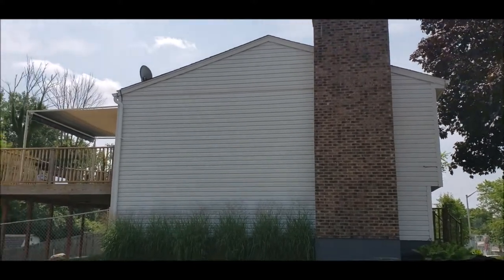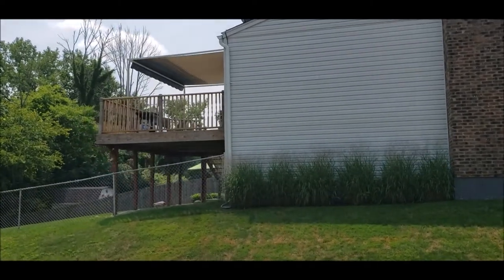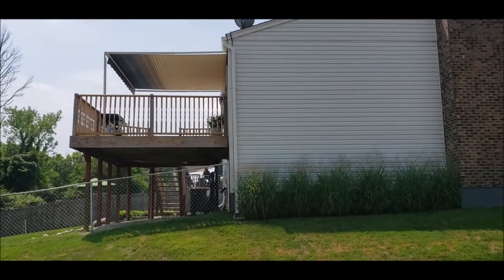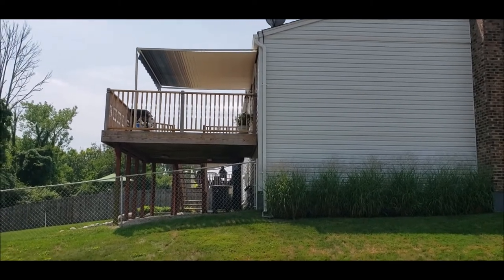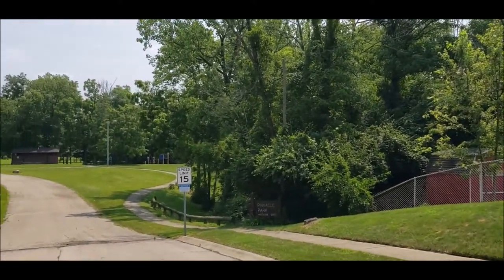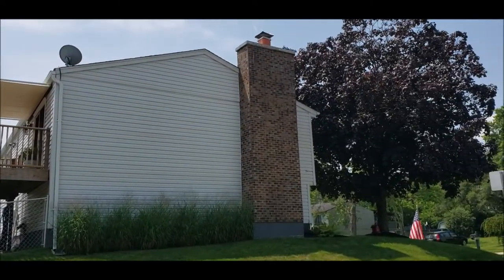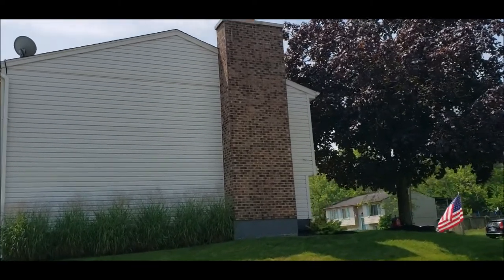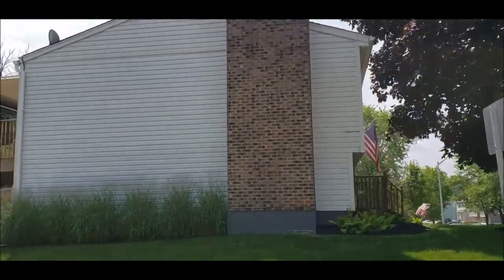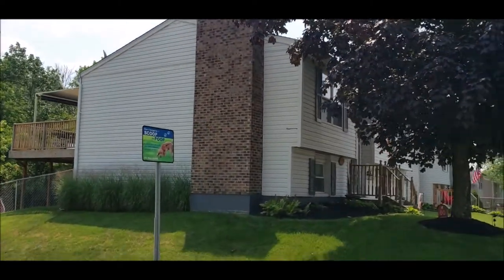Tons and tons of updates to this house over the last six years, to include kitchen, baths, flooring, carpet, and a brand-new furnace and AC unit in 2021. Got a wood-burning fireplace with a new liner installed in 2018, and it does have a lifetime warranty as long as you keep up the yearly inspections.